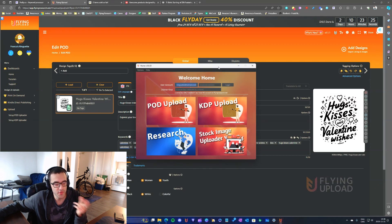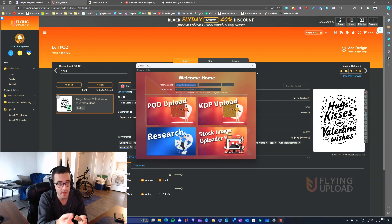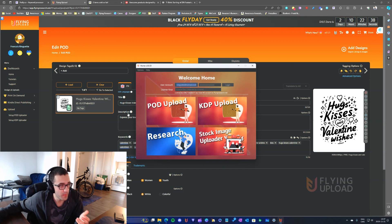I basically only used the upload automation for one platform: Displate. To upload on Displate you need specific dimensions for your designs, and if you don't have them you can't upload. The cool thing about Flying Upload's automation for Displate is that it can resize the designs to the right dimensions for you — that's a pretty cool plus.